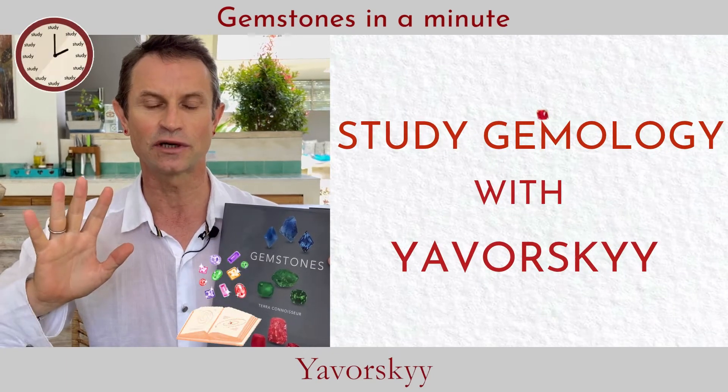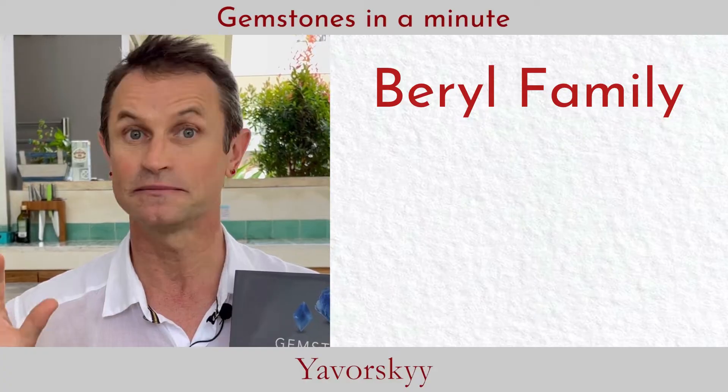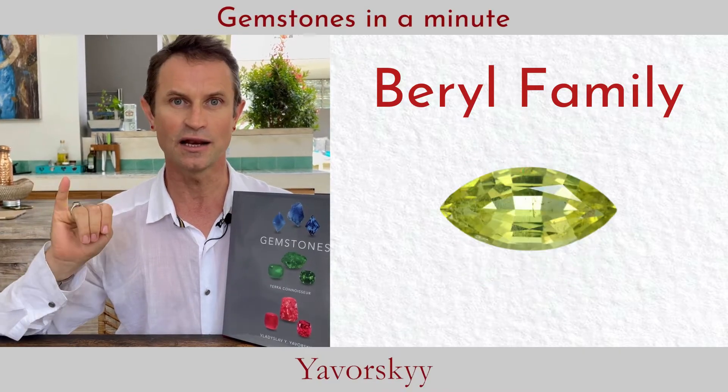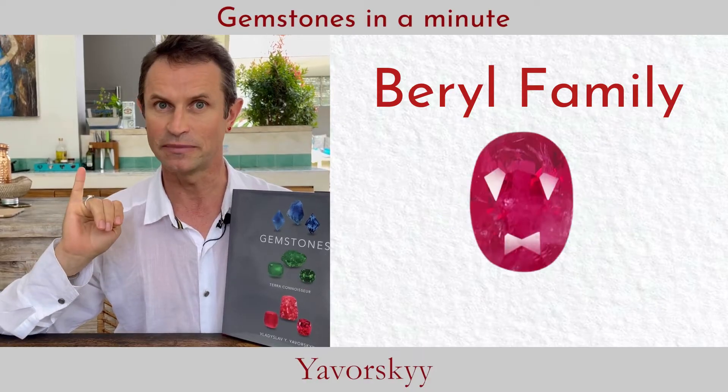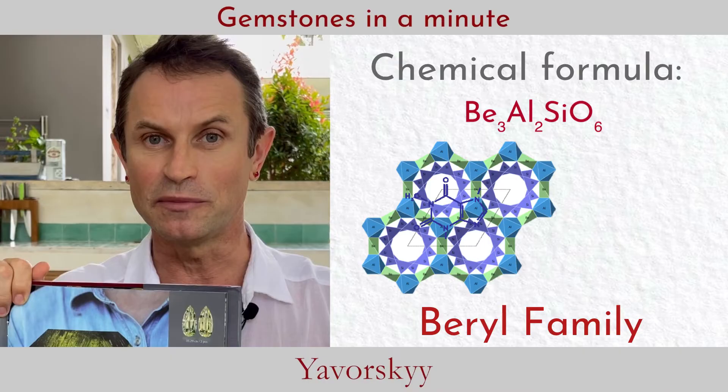Hi guys, I'm Vlad Jaworski. We continue our series — today we are talking about the beryl family: emerald, aquamarine, morganite, heliodor, and red beryl. The chemical composition of beryl is beryllium aluminium silicate.